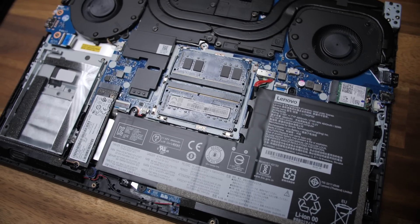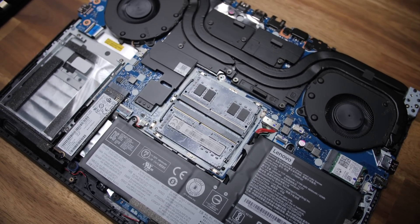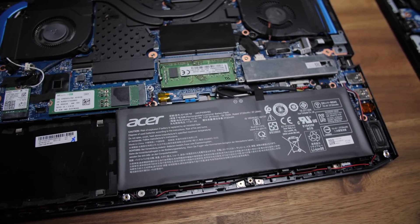Just like the Helios, the Y540 gives access to the fans, wireless card, RAM, and battery. Though the capacities are only off by one watt-hour, the Y540 gave me just under three hours of battery life where the Helios gave me just over four — and that's with the Helios having a brighter display.